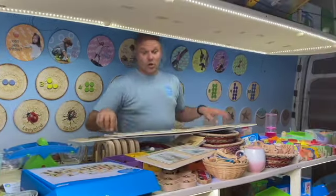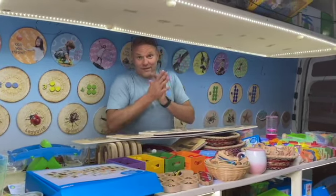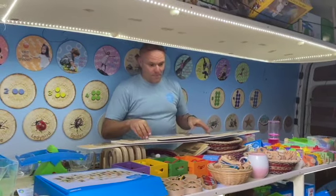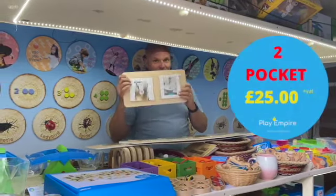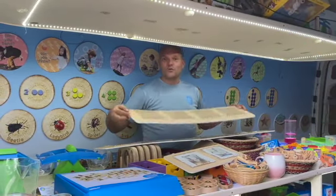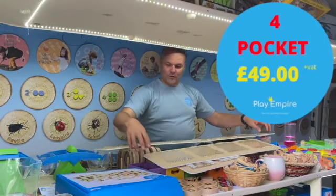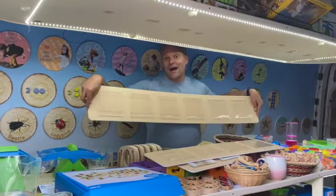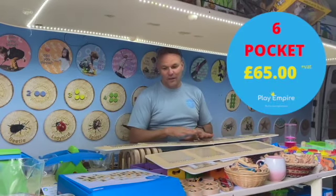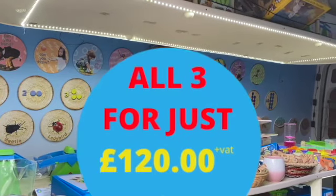Price-wise, we want to make these really affordable and available to every budget. The now and next boards are £25, the fours are £49, and the large sixes are £65. However, if you buy all three as a package, we're doing those for £120.